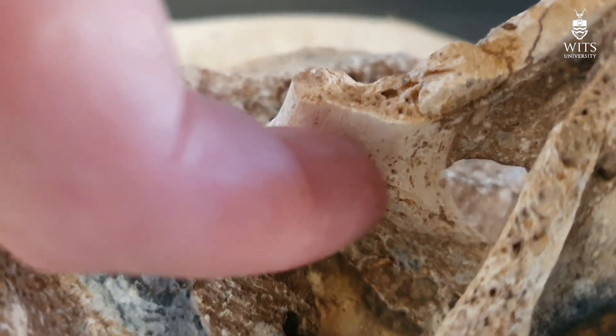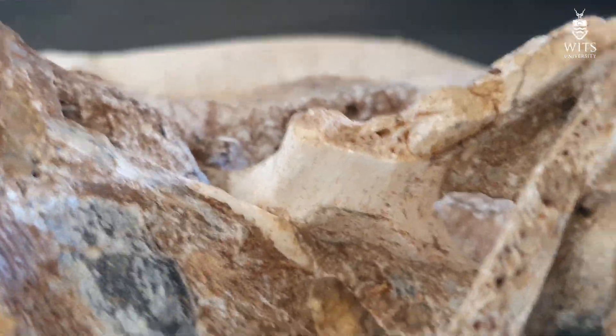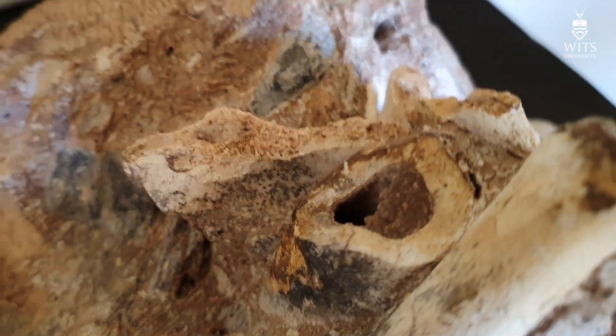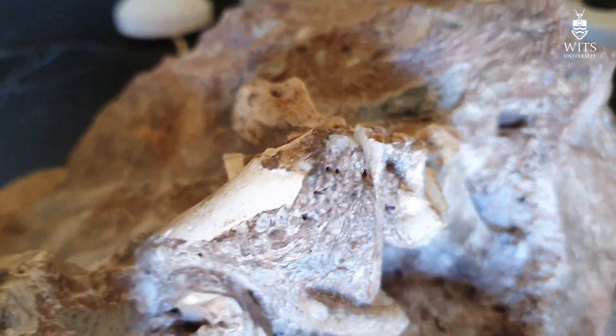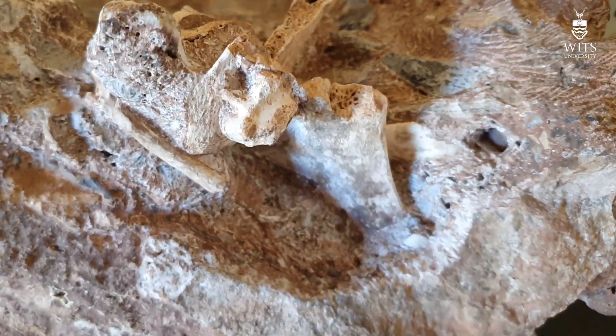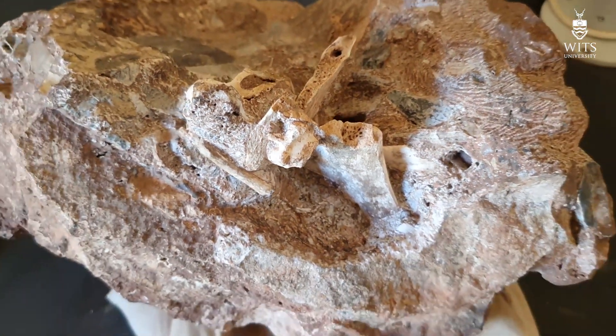On the back of this one, there's the auricular surface — that's where the sacrum actually attaches. So these are very fascinating. We're super interested in this block because it's a block that an incisor came out of. We'll keep you updated as Zandili continues to do a beautiful preparation job on this block.